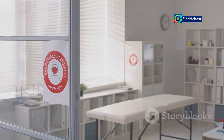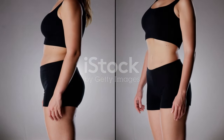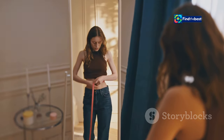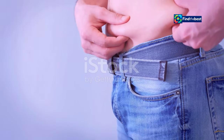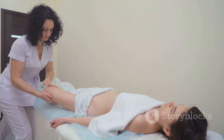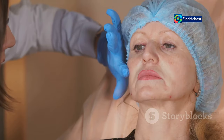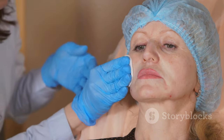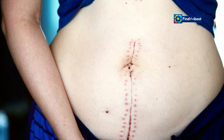The impact of significant weight loss extends far beyond just the buttocks. As the body sheds pounds, other areas can also show signs of change — loose skin and lack of volume may become apparent in the abdomen, arms, thighs, and even the face. This has led to increased demand for a range of body contouring procedures, including tummy tucks, arm lifts, thigh lifts, and facelifts, helping to address excess skin and restore a more toned, youthful appearance.